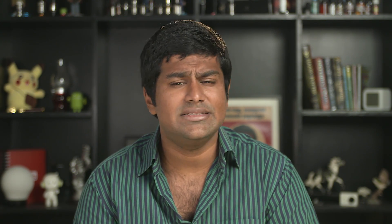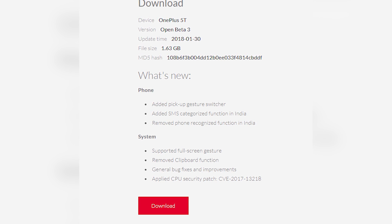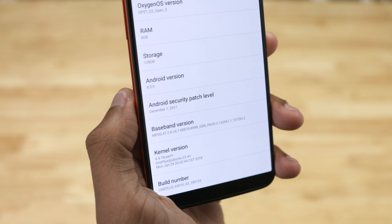Also, there's a new SMS categorization feature that is exclusive to Indian users. We didn't get an opportunity to check that out as the 5T is not my daily driver right now — I'm testing the Nokia 6 2018. But those of you on beta 3, comment down below if the SMS bundling is something you find useful. Moving on, we have some security fixes for the Meltdown and Spectre vulnerabilities that affect all ARM and Intel chips, and the security patch has also been updated to December 2017.